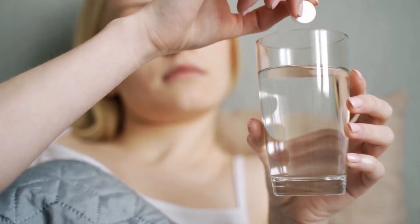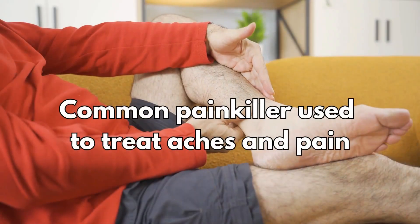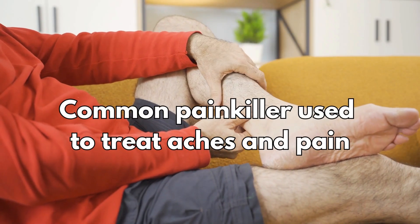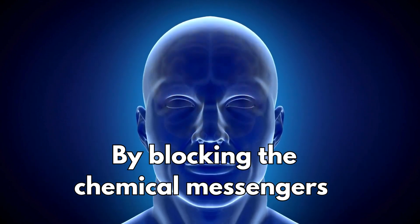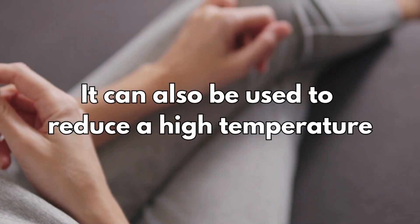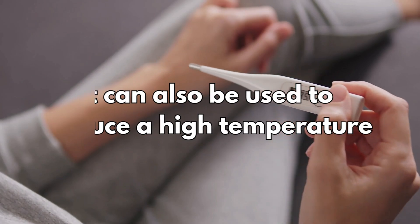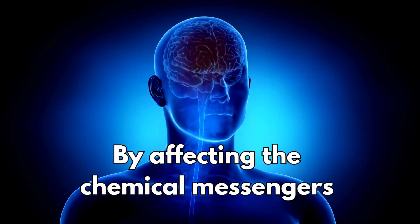So what is paracetamol and how does it work? It's a common painkiller used to treat aches and pain by blocking the chemical messengers in the brain that tell your body that you have pain. It can also be used to reduce high temperature by affecting the chemical messengers in an area of the brain that regulates body temperature.